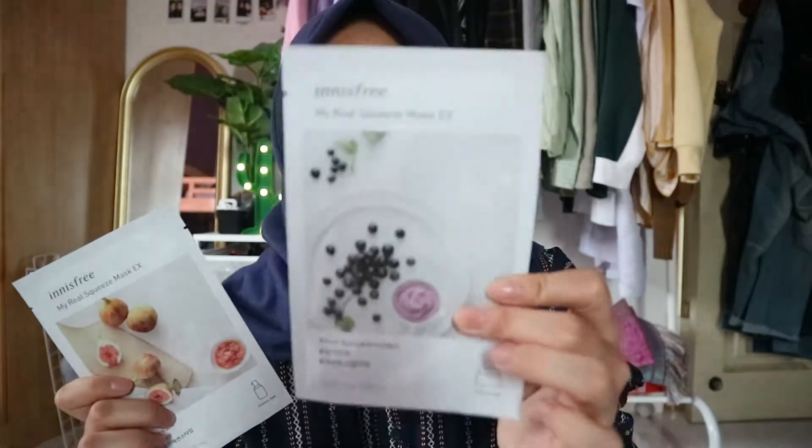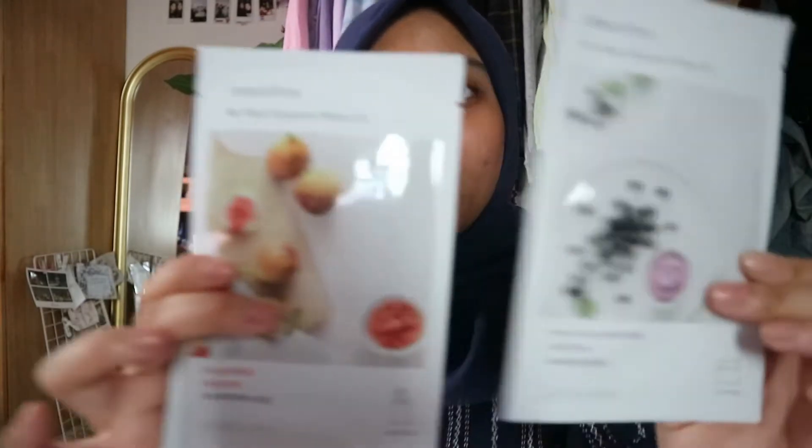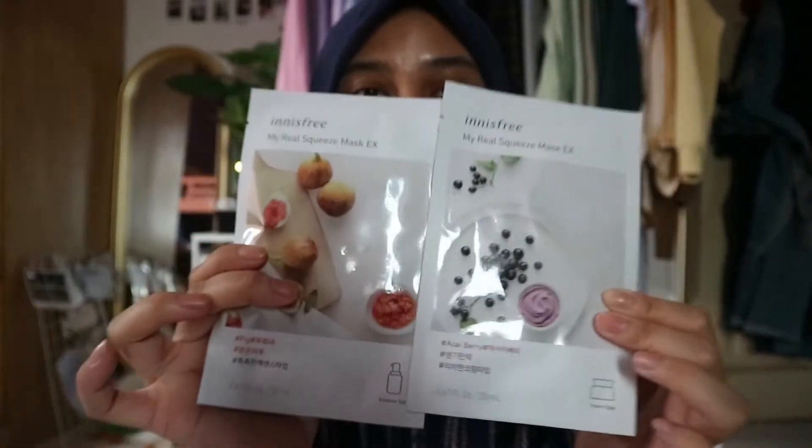Sheet masks — just because I almost ran out of my sheet masks. I got the acai berry and also the figs. And let's just talk about the packaging, guys — it's beautiful.